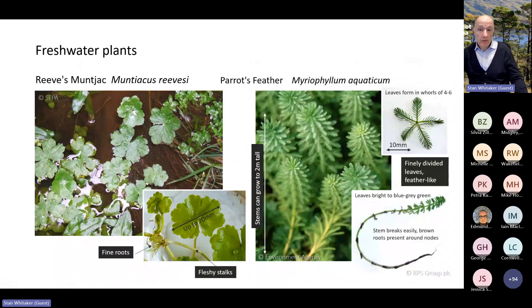Floating pennywort and parrot's feather have been removed from their known locations in the wild in Scotland. Floating pennywort was first recorded in a ditch at Roseisle Forest in Moray in 2015. Forestry and Land Scotland removed the plant by hand between 2016 and 2018 and again in 2022. Parrot's feather has been removed from a park north of Glasgow and a garden pond in Assent. However, both are likely to be growing in garden ponds elsewhere in Scotland.